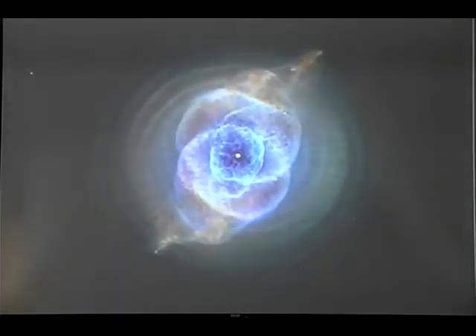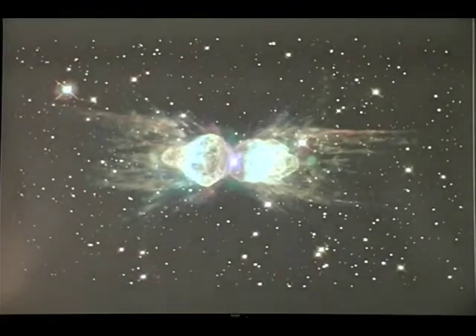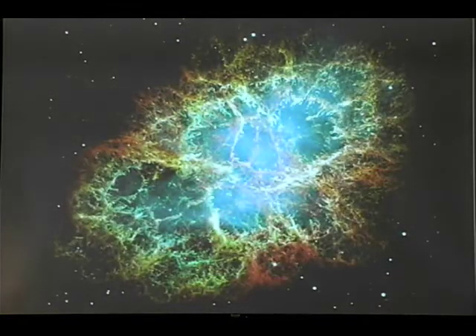When stars like the sun die, they form these beautiful shapes we call planetary nebulae. I'm just showing you a few images — this is the Eskimo, this is Cat's Eye, absolutely stunning images, and the Ant Nebula. When more massive stars explode, this is the Crab Nebula, the result of a supernova explosion in the 11th century, actually observed by Korean, Japanese, Chinese, and Native American astronomers — or at least observers — of the time.